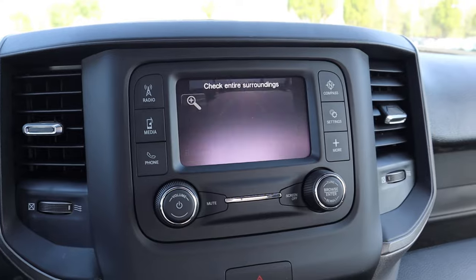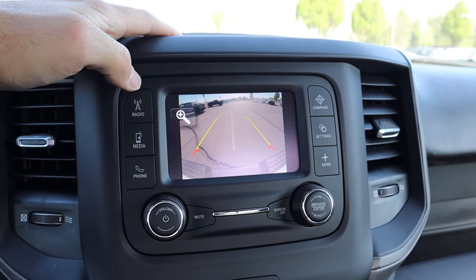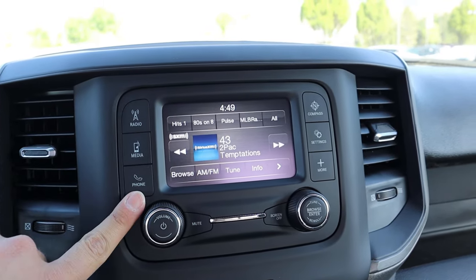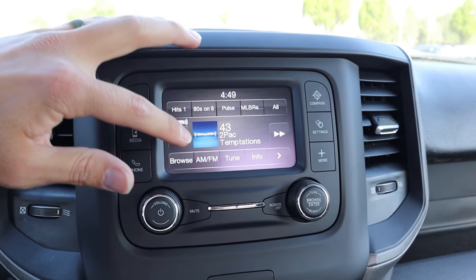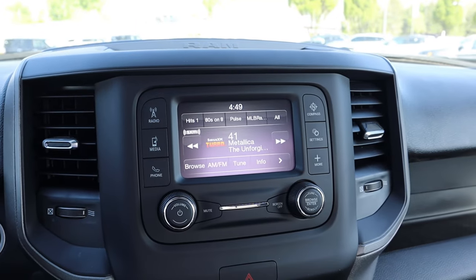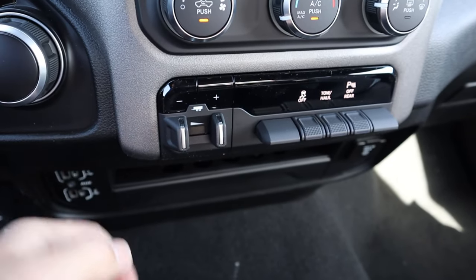Here is the center infotainment system. First off, when we pop into reverse, we do have a backup camera with trajectory lines that turn with the steering wheel, and you've got that zoom function with the camera as well. Resolution is really solid, which is another big plus. Notice we've got analog controls on the side — so we can go to the compass, for example. But this is a touchscreen, believe it or not. So if we pop back to radio, you can see that you can use it as a touchscreen, and you've got more analog controls at the bottom. Down below, we've got single zone climate, and then you can see the parking sensors, tow haul mode, stability control, and the trailer brake controls.